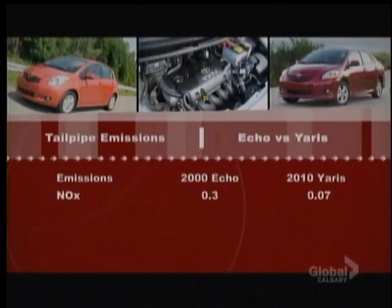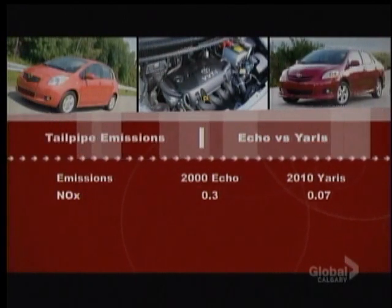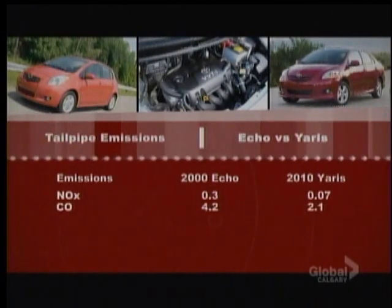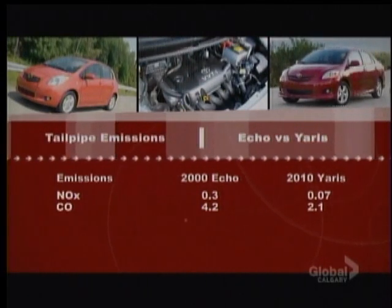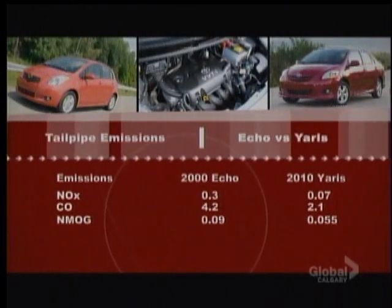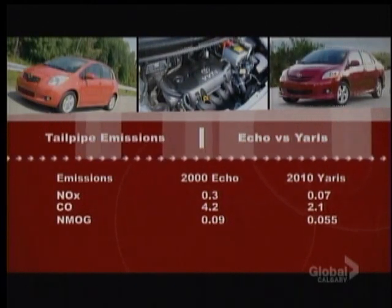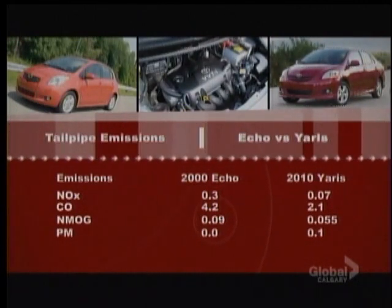NOx is oxides of nitrogen and is a lung irritant. As you can see, the amount has dropped substantially from 0.3 to 0.07 over the past 10 years. CO, or carbon monoxide, is a colorless poisonous gas, and the reading from 2000 has been cut in half. Next is NMOG, or non-methane organic compounds containing carbon, which when combined with NOx creates smog — the number drops from 0.9 to 0.55.